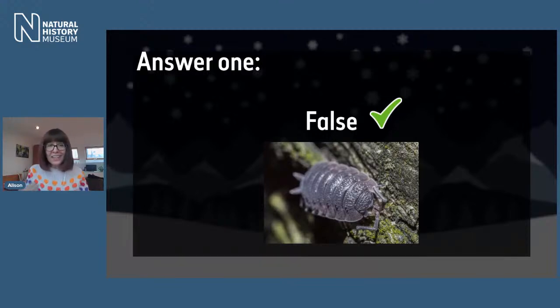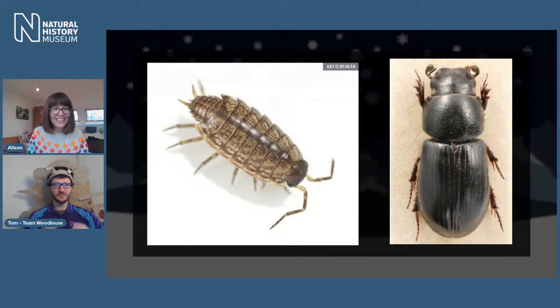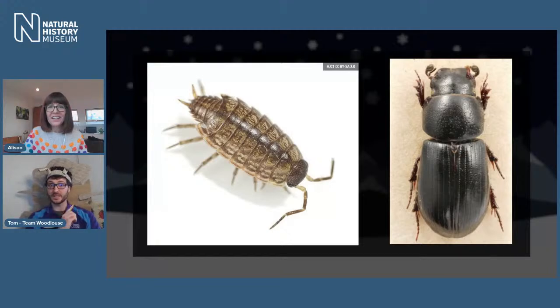Woodlice are not insects. They're actually crustaceans, similar to crabs and lobsters. That question might have tricked some of you. Let's bring in team captain Tom from Team Woodlice to explain. 'It's pretty easy - insects have three body parts and three pairs of legs, so six legs. I've got 14 legs - far too many!' Yes, 14 legs is definitely too many for an insect. Well done if you got that correct - one point!